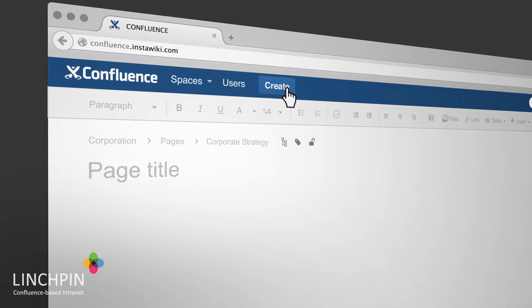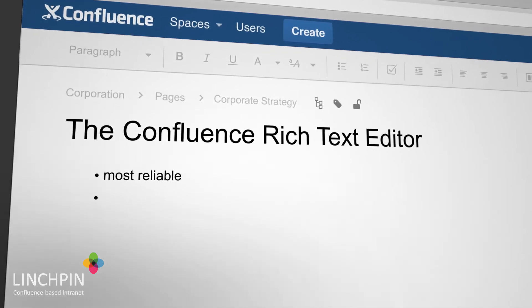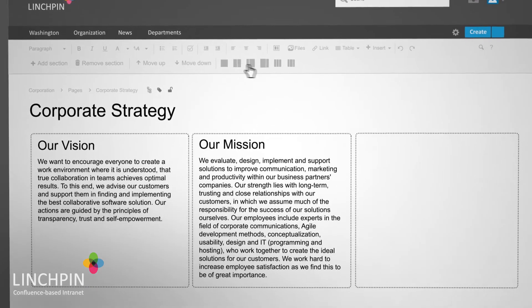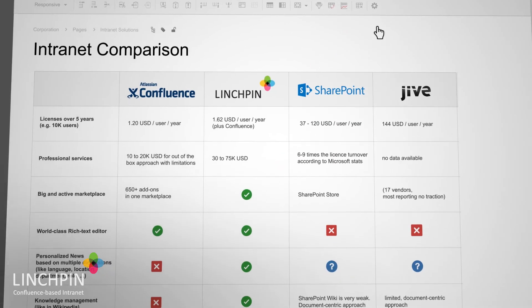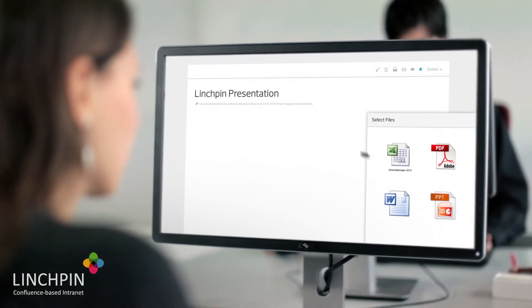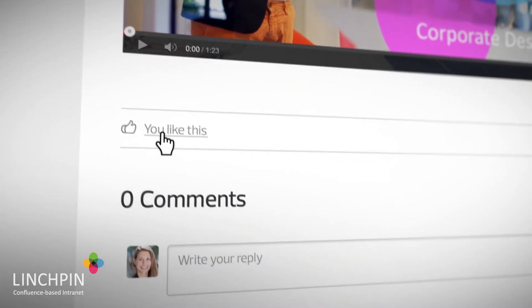Confluence features the best-in-class rich text editor. It is the most reliable, compatible, and performant rich text editor in the world. It beats what we've seen in Google Docs, Office 365, and all current and former versions of Microsoft SharePoint. It's the intuitive and basic magic ingredient that reduces email usage for documentation and reference use cases.